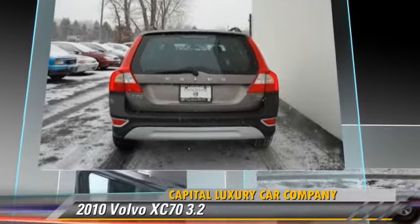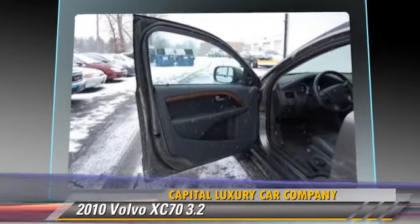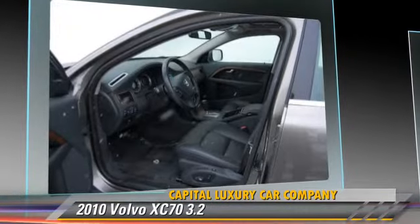This Volvo features a sunroof, premium package, and all-wheel drive. Safety features include traction control, stability control, and four-wheel ABS.